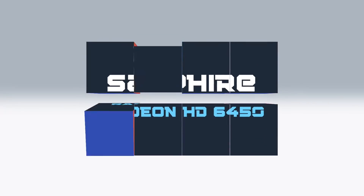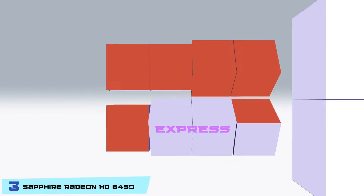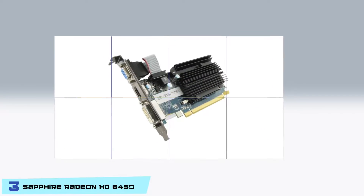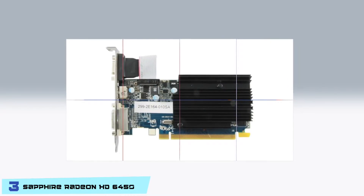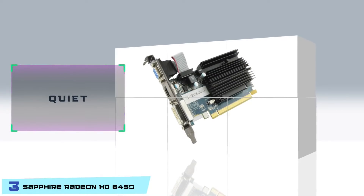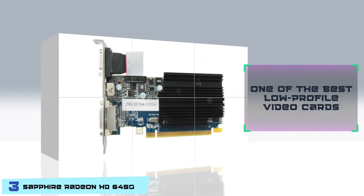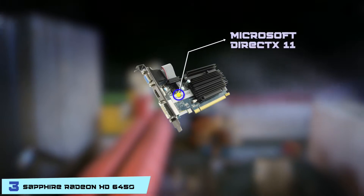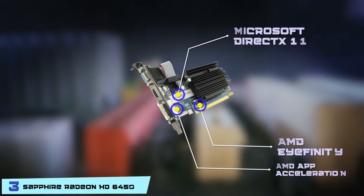Next we have the Sapphire Radeon HD 6450. It is a low-profile PCI Express graphics card with 1GB of GDDR3 RAM that promises a silent gaming environment with regular PCs. The HD 6450 is an excellent replacement for most onboard graphics cards. Its pros are that it runs quietly and consumes less power, making it one of the best low-profile video cards on the market. It supports Microsoft DirectX 11, has AMD Eyefinity display technology, and comes with AMD app acceleration.